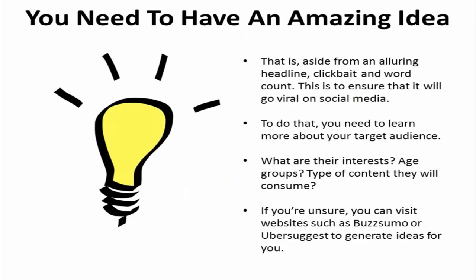Aside from an alluring headline, clickbait, and word count, you need to have an amazing idea for your blog topic so that it will go viral on social media. To do that, you need to learn more about your target audience.